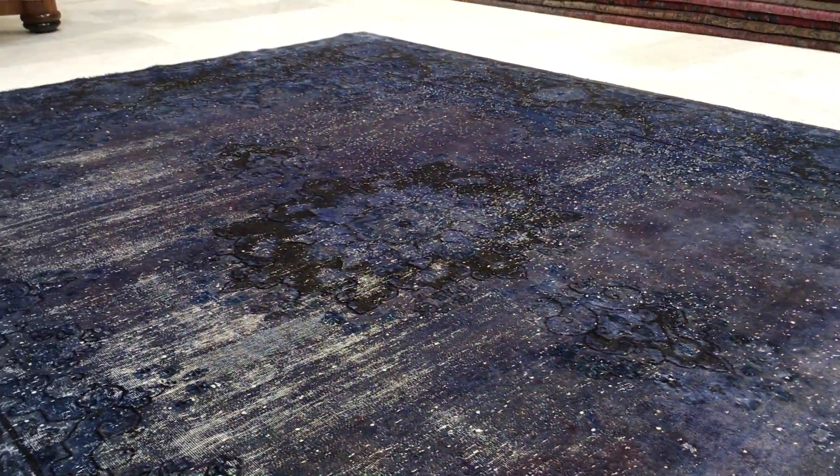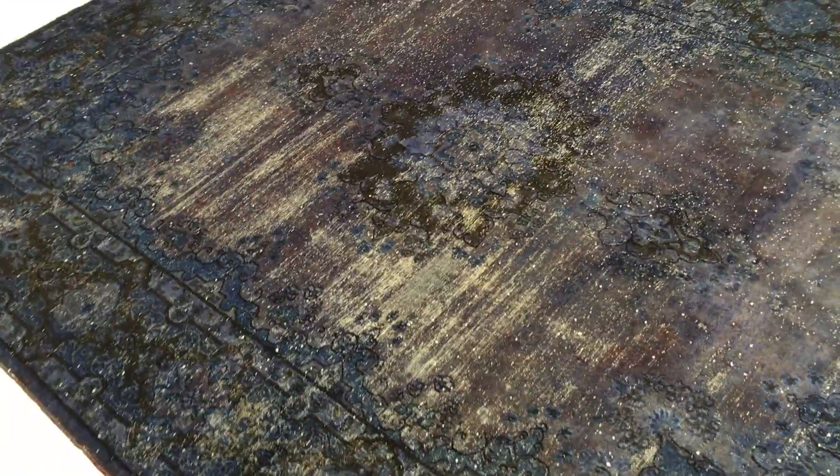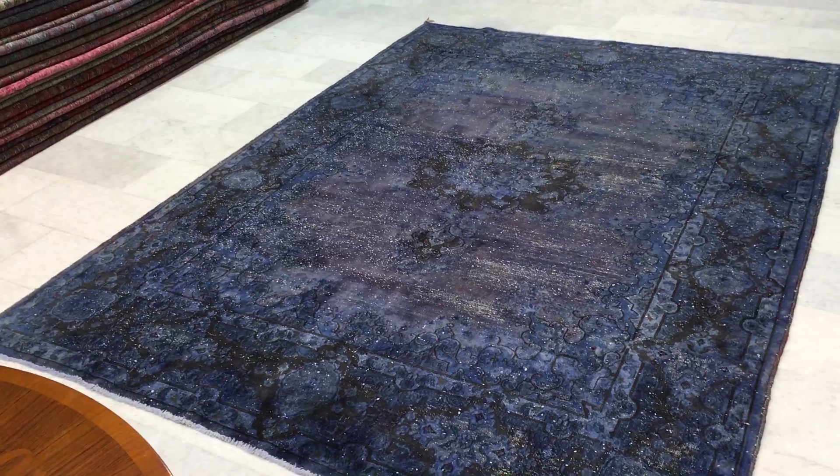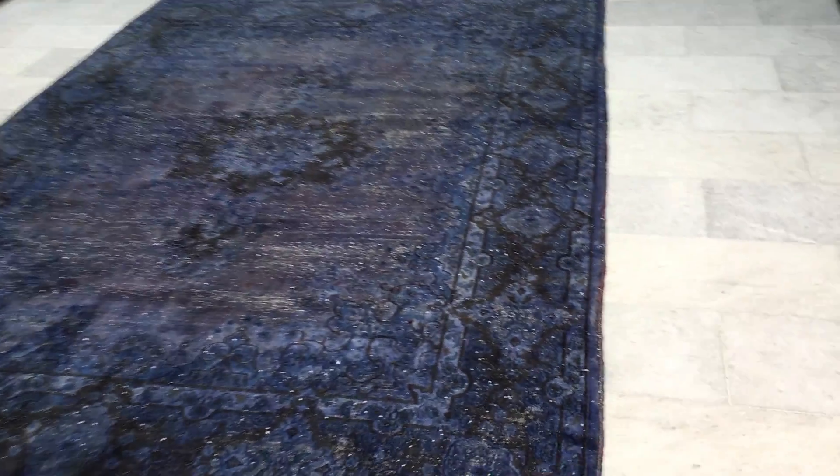cobalt blue. Absolutely stunning carpet, very old looking, extremely high quality Persian handmade knots. These carpets are not thick, so they're very easy to clean and maintain. The edges of the carpet and everything are all very nicely worn. In the picture this part looks more white than it is — that's why it's so important to watch the videos. You can see from here the real beauty of this carpet; absolutely majestical carpet.